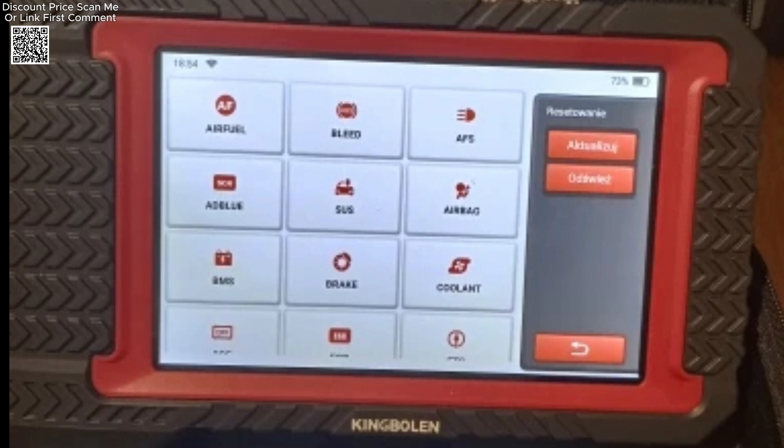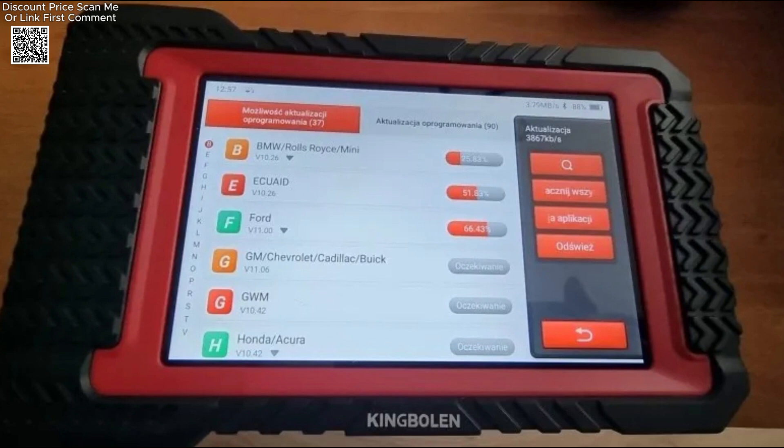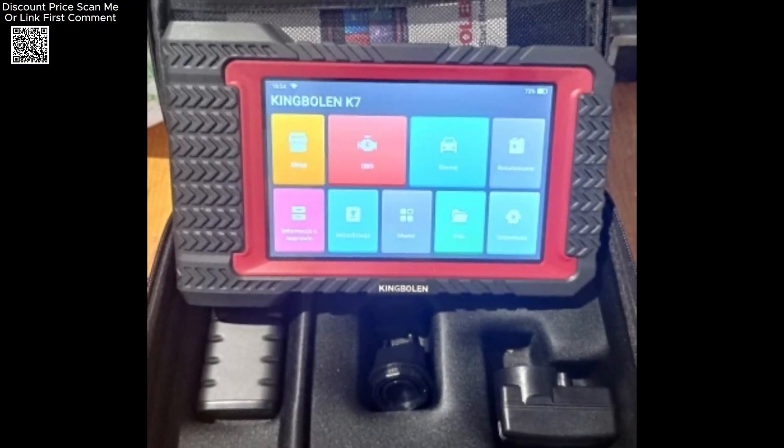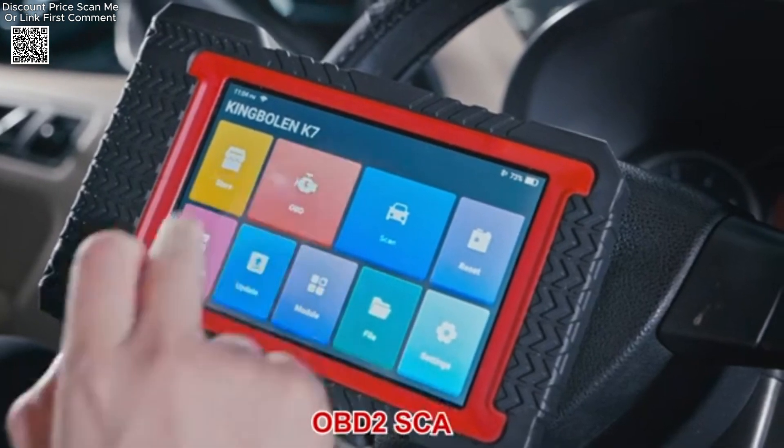It also supports onboard monitor tests and vehicle information retrieval. This comprehensive feature set makes the King Boland K7 a powerful diagnostic tool that competes with high-end scanners like the Autel 808, MaxiCheck, and Launch X431 CRP-919E.